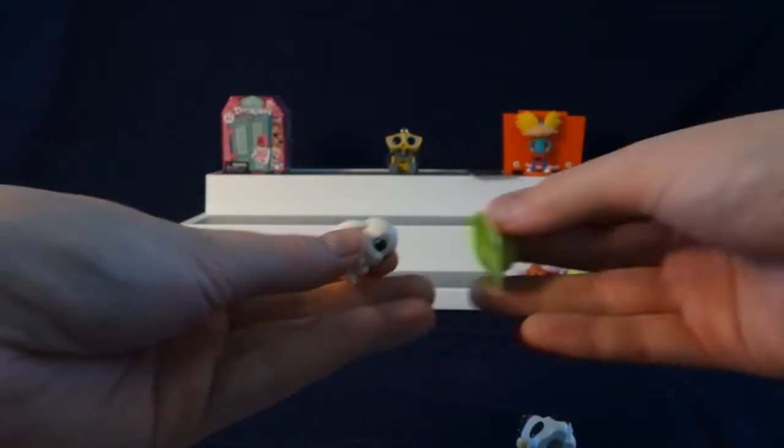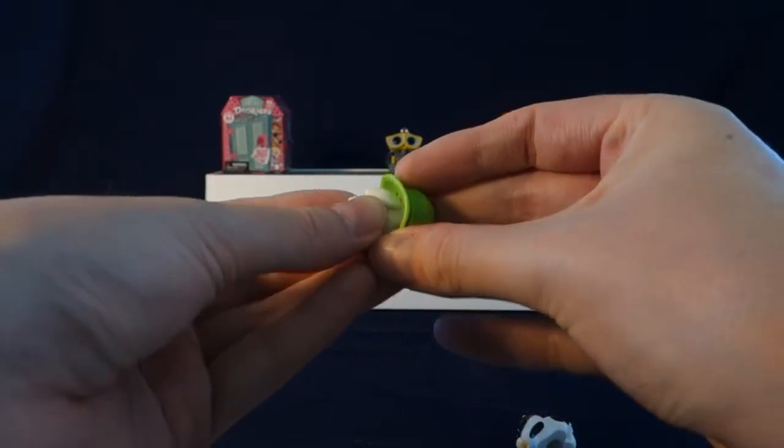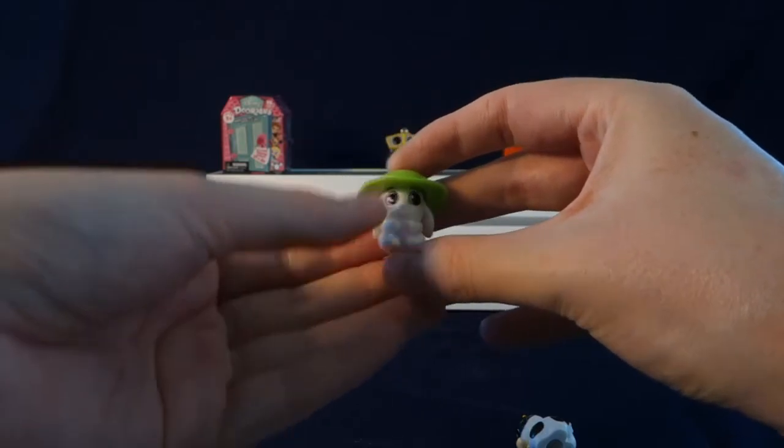And they can wear these little Dews — there's a little tab there. They have a tab on their head. You just slide it in. It's very cute.